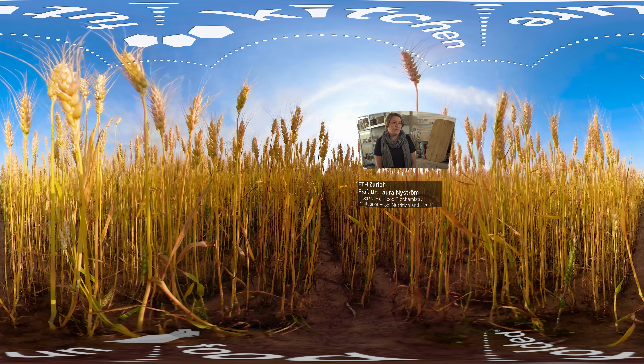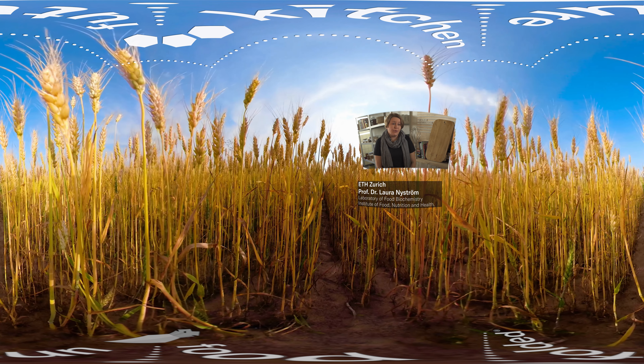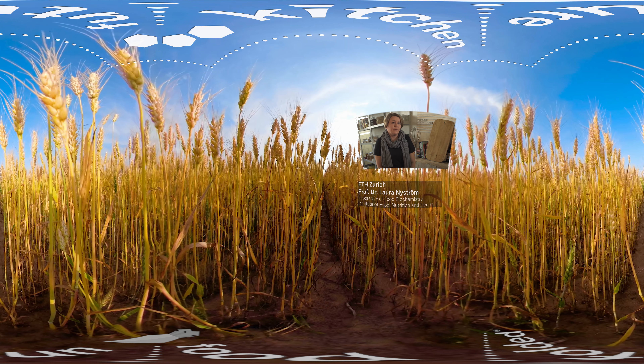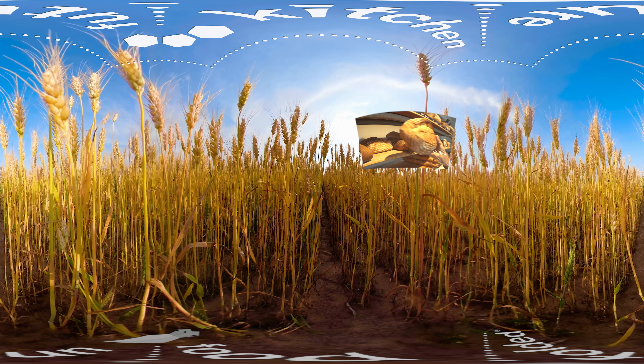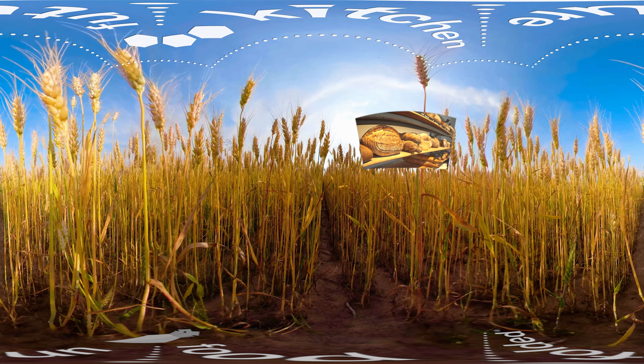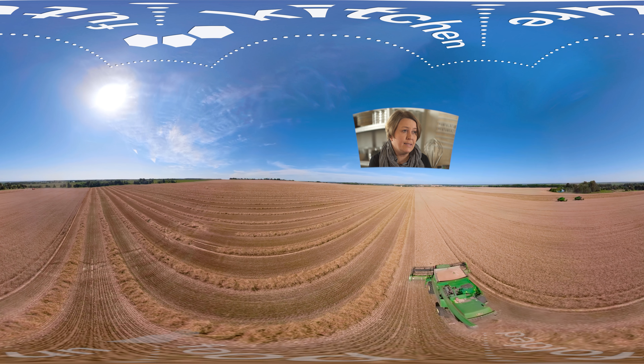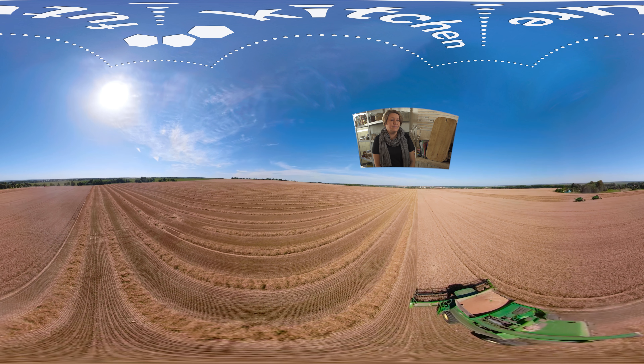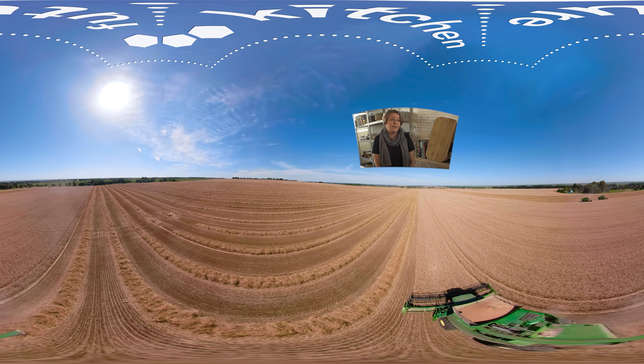Of the food that we have in our households, we throw away about a third overall, and a large part of that is bread because bread is one of the foods with the shortest shelf life. The consequence of all that is obviously that we are wasting a lot of energy, resources, and water — all of which is just underutilized or completely wasted.